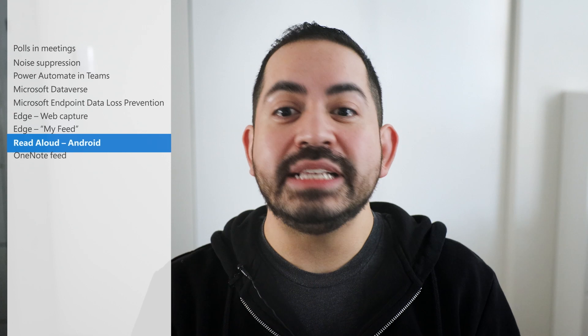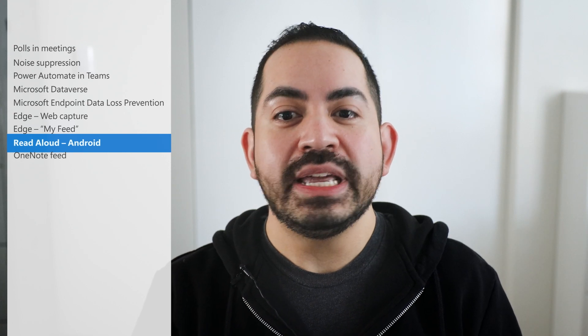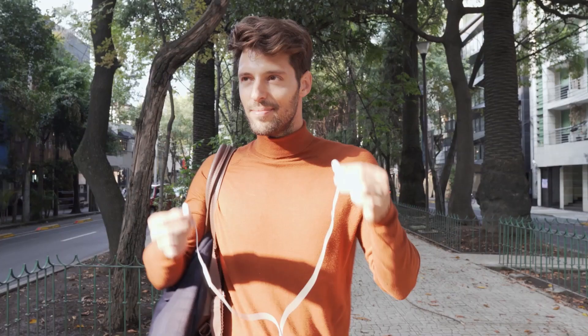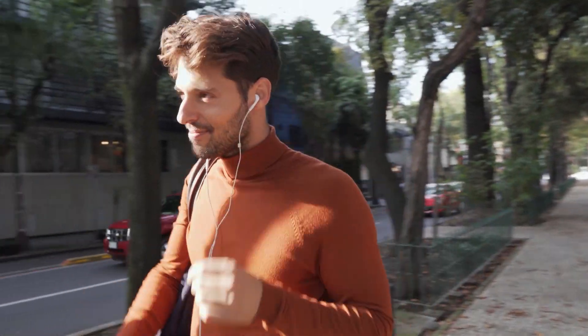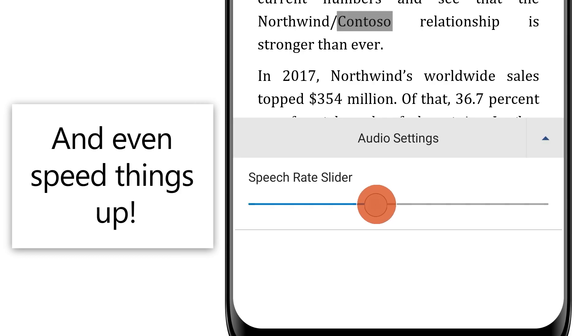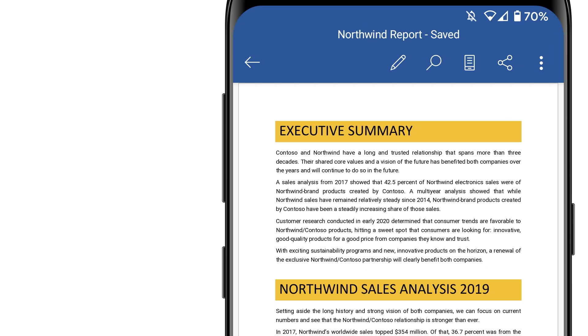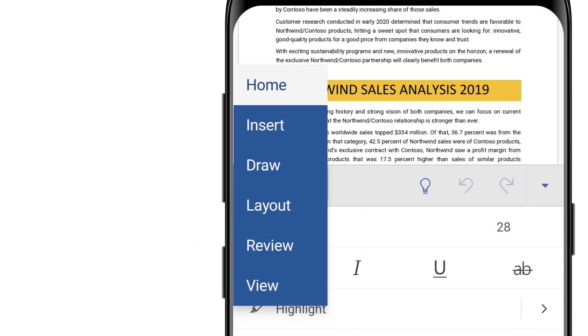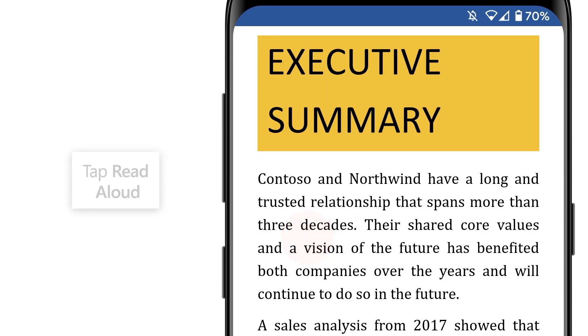For users who'd want to hear their document read aloud, Read Aloud is now available for Word on Android, as well as Word on the Office app for Android. The new voices for Read Aloud offer a more natural and pleasant listening experience, letting users easily pause and resume Read Aloud, as well as adjust their voice speed. To get started, open the Word or Office app on an Android phone, go to the Review tab, and then tap Read Aloud.